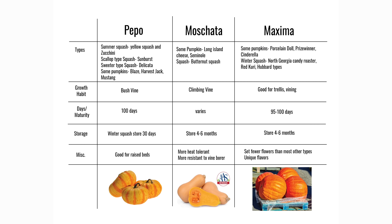The next species is Moschata. These include some pumpkins as well — Long Island Cheese, Seminole, and your butternut squash. This type has climbing vines and needs plenty of room. Days to maturity varies from 95 to 110 days. These store really well — our chart says four to six months, but we've kept them close to a year sometimes with good storage conditions. The Moschata is the most heat-tolerant of all the winter squash. Importantly, if you've got vine borer problems, Moschata is the species you want to grow because it's the most resistant to vine borers.